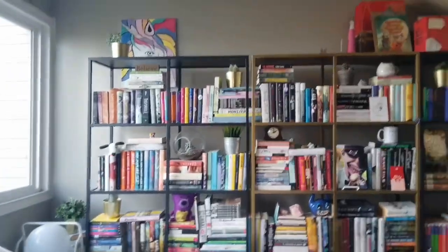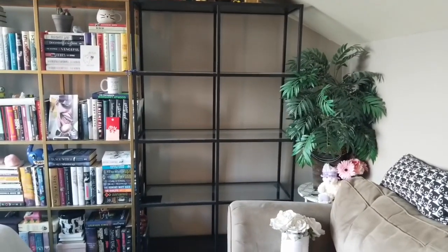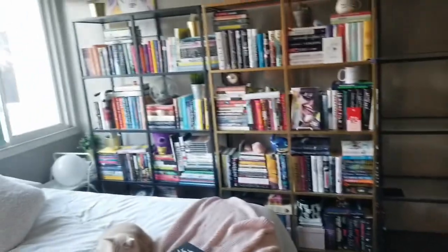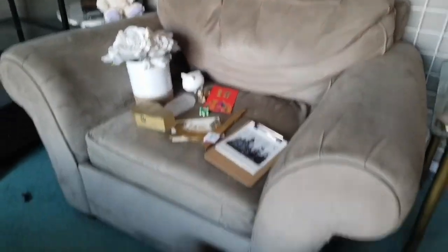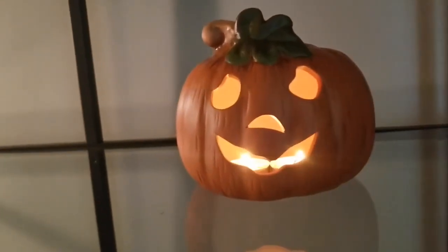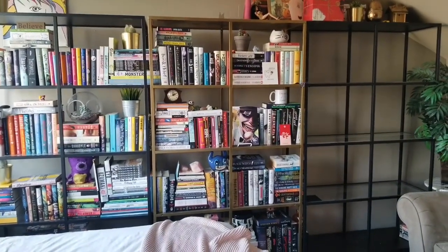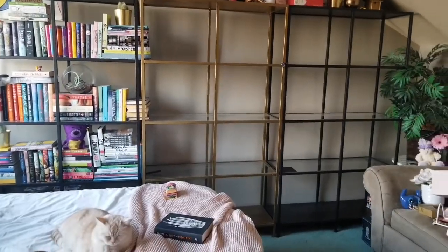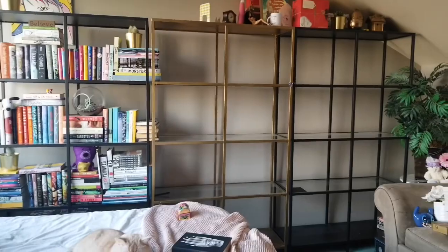Let's do this — one shelf down, only two more to go. I have all the trinkets that were on the shelf, my horror section, and then my Harry Potter books. Spooky. Organization — I'm gonna finish these other ones. Two down, one more to go.